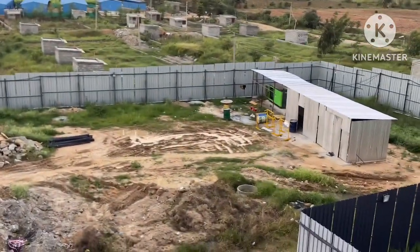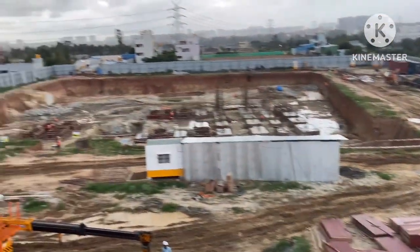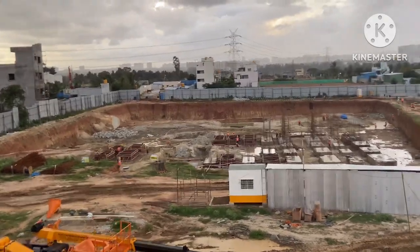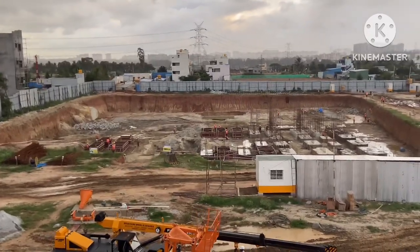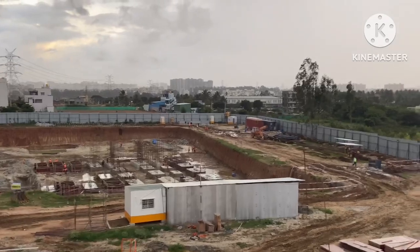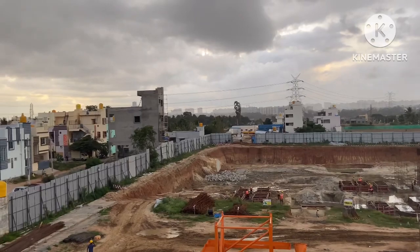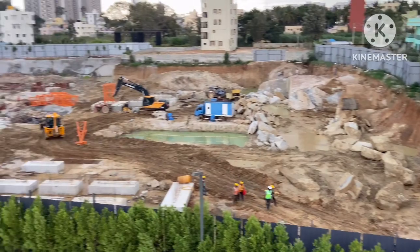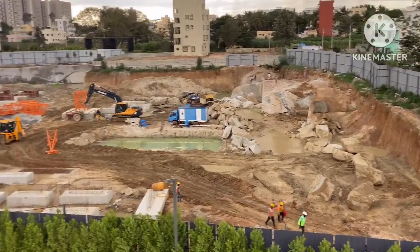This is the amenities part. We are moving towards Tower C. Tower A and Tower B — I am showing the foundation work.